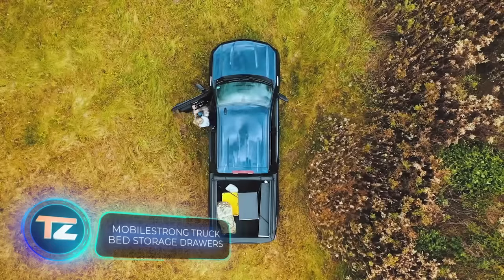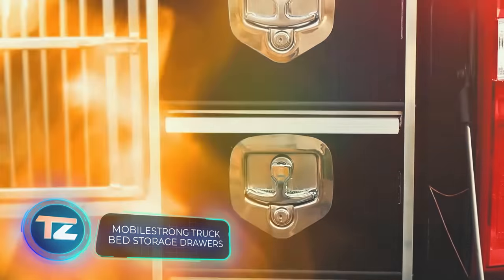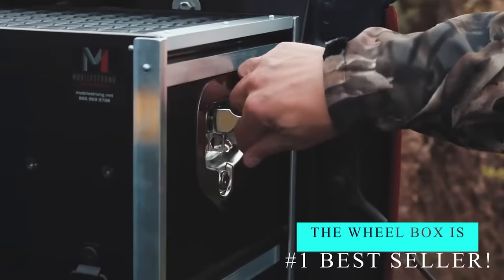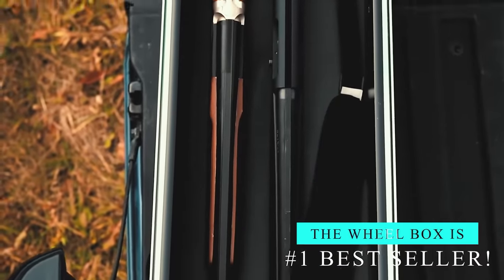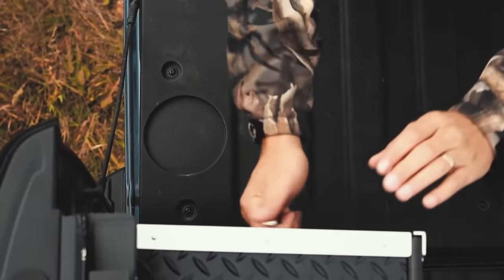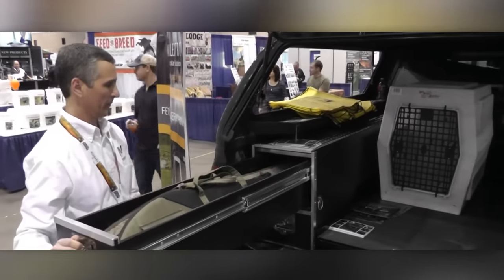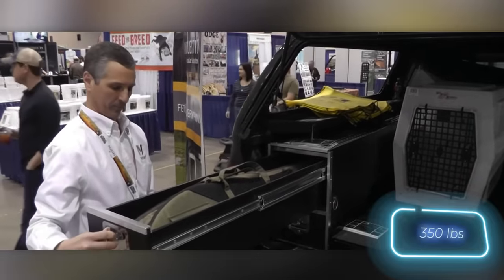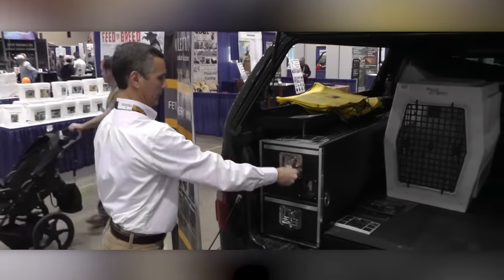Mobile Strong means business, producing safes that are suitable for storing even firearms. The boxes are mounted over the wheel arches, effectively utilizing previously unused space in that area. For enhanced security, a code panel can be added to the lock. A standard safe has a capacity of up to 159 kilograms and is priced at $1,085.